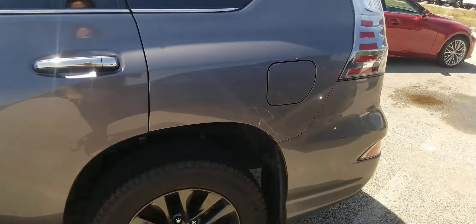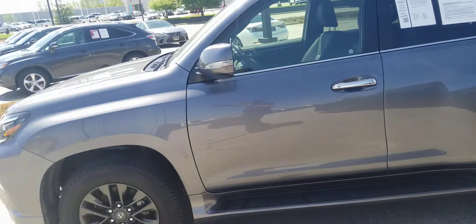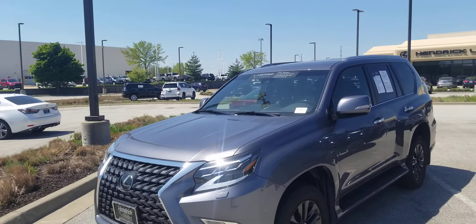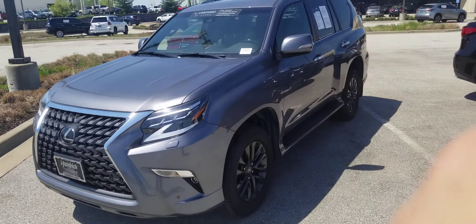Let me know if you have any questions. I believe Kyle mentioned you had a question about financing — I'd love to help you out with that any way I can. Let me know when you would like to come up and see it. Hope to see you soon and we can get you set up on this new GX. Thanks.